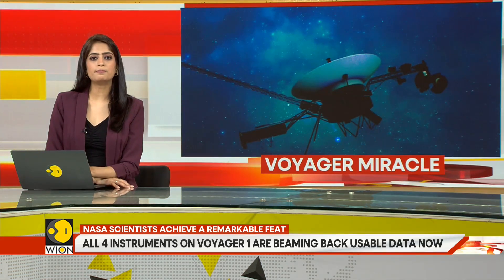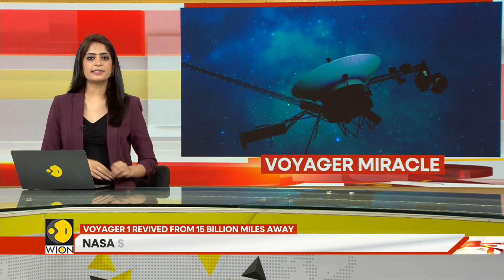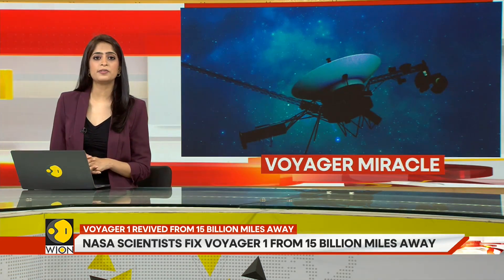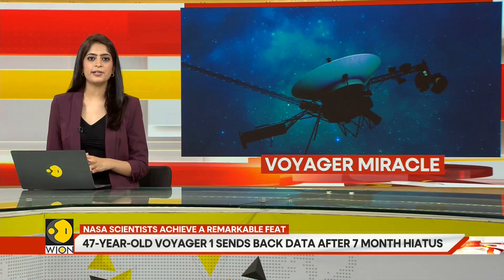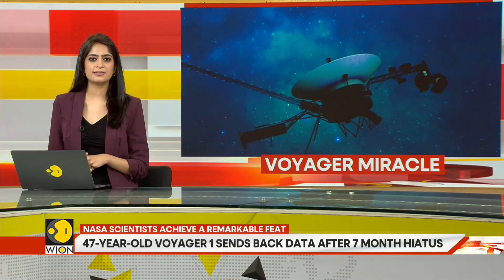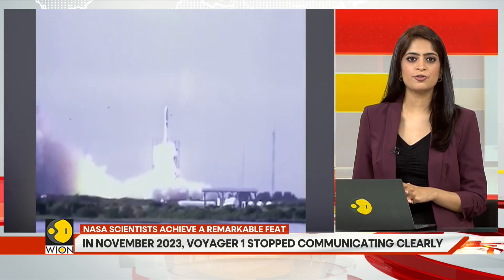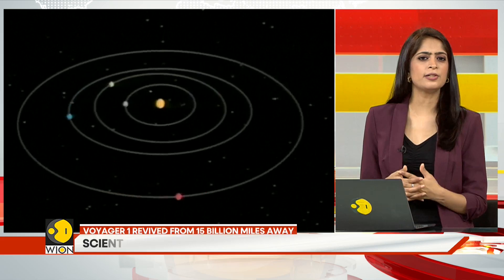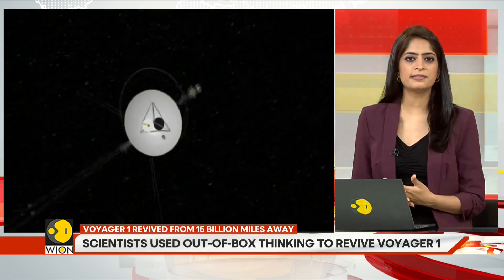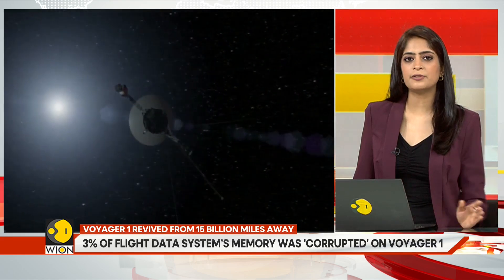Voyager 1 moved up after passing Saturn, while Voyager 2 passed over the top of Neptune and moved down. They are helping scientists learn about the comet-like shape of the heliosphere and how it protects planet Earth from energized particles and radiation in interstellar space. After 47 years, the Voyager probes are beginning to show their age — the operations team has been gradually shutting off heaters, backups, and other non-essential elements to preserve power for key operational and scientific instruments.